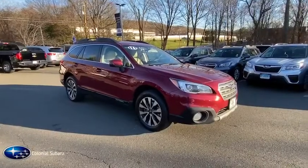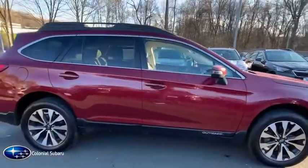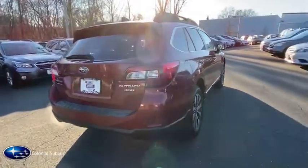Take a ride in the 2016 Subaru Outback. Take the go-anywhere capability of all-wheel drive and plenty of room for cargo and companions, and you've got the Subaru Outback. Let the adventure begin.